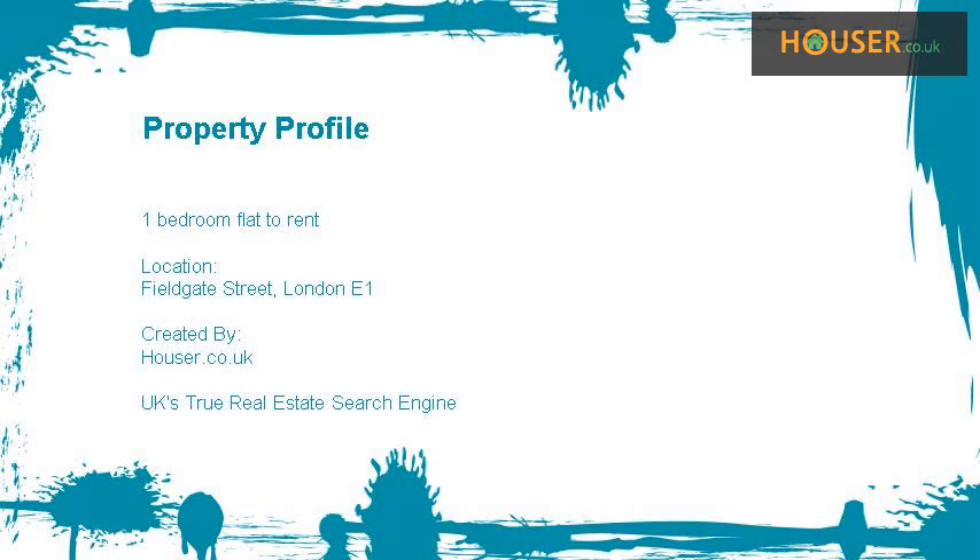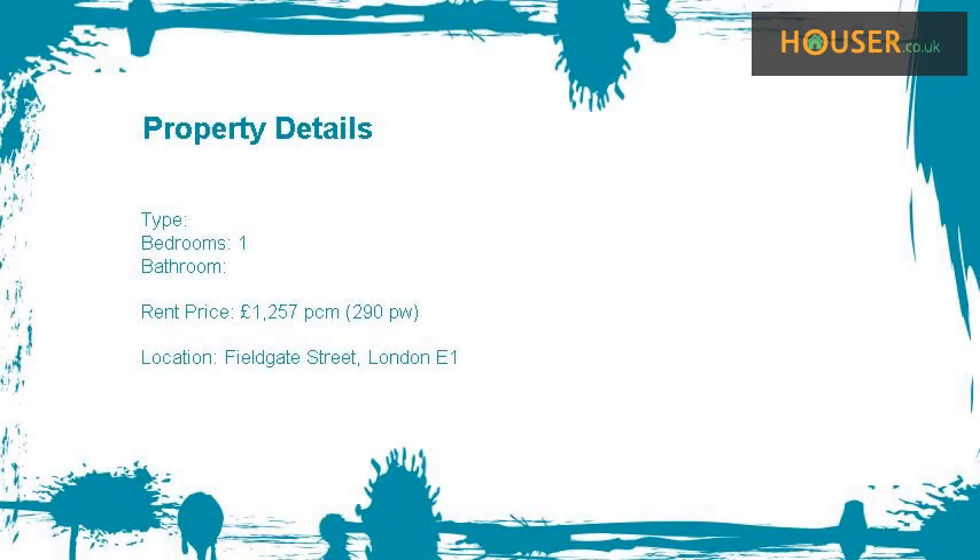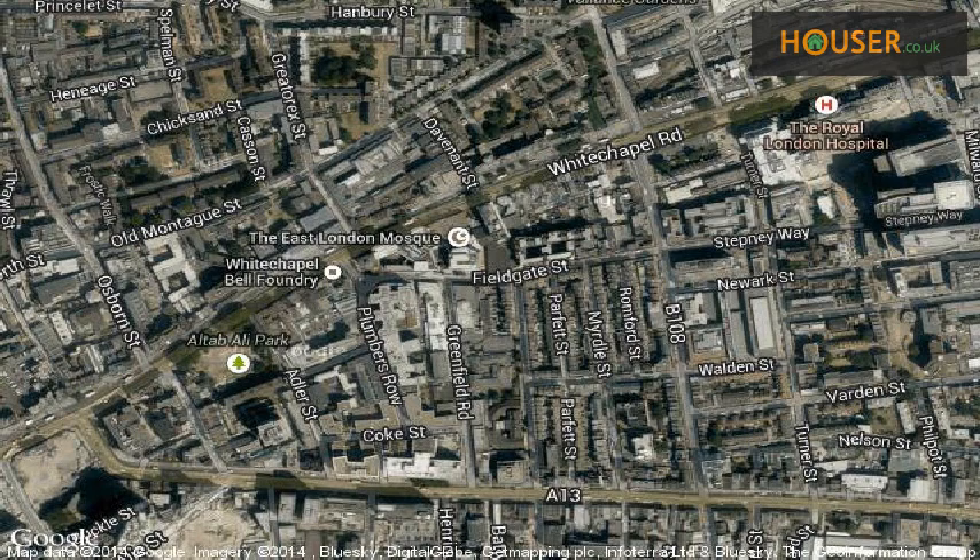One bedroom flat to rent on Fieldgate Street, London E1. Marketed by Crestos, pleased to present to the market this one bedroom flat to rent on Fieldgate Street, London E1.